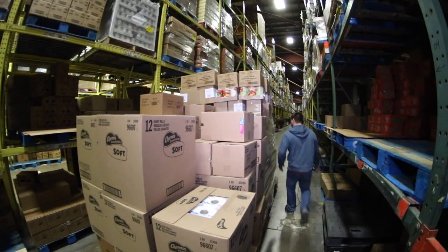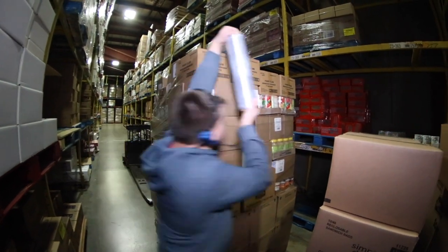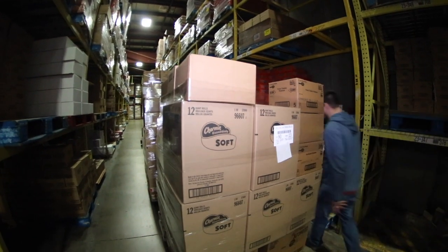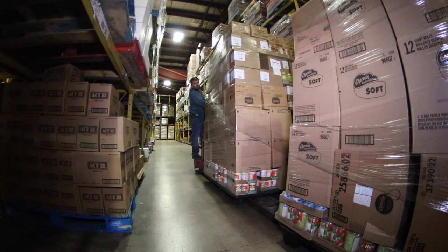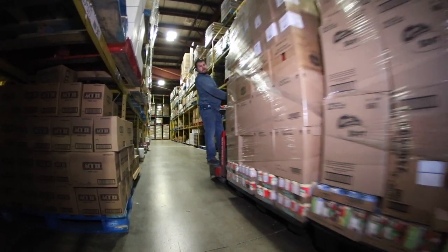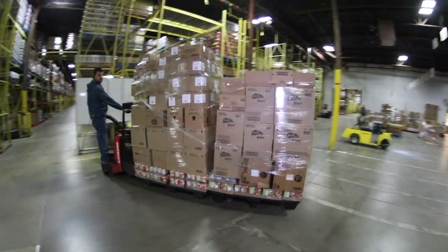When the customer order is complete, the pallets are then wrapped to prevent any product damage during transportation. The customer order sticker is then placed on the pallet to identify it. The completed pallets are then taken to the staging location that the order selector noted at the beginning of the order.